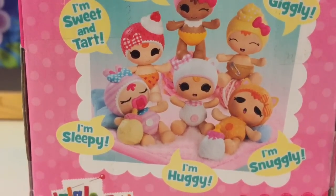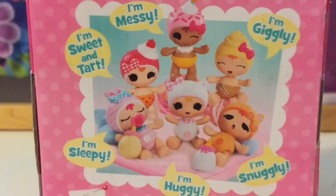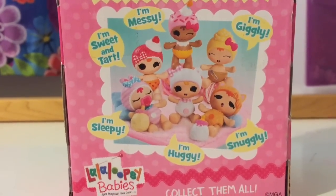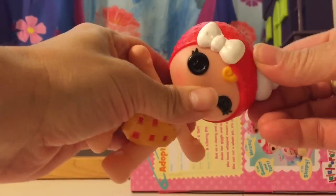I am Snuggly, the Huggly, the Sleepy — the one that is like with the eyes closed. They are so cute. I love them.